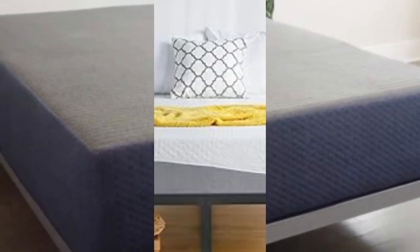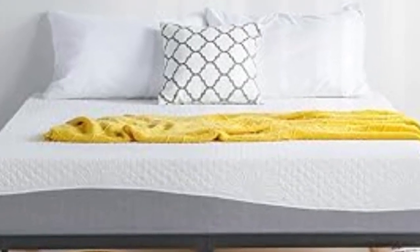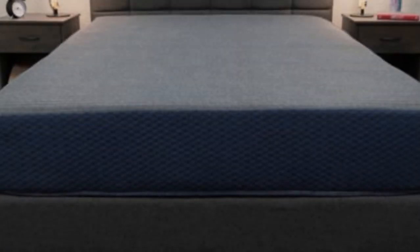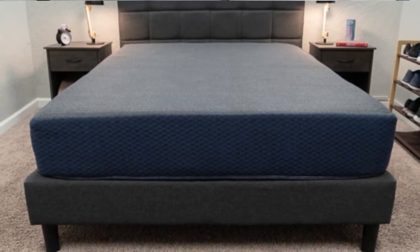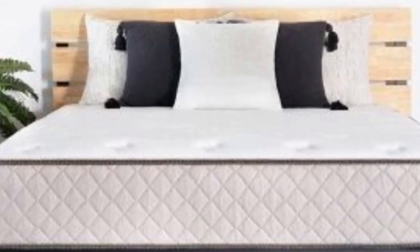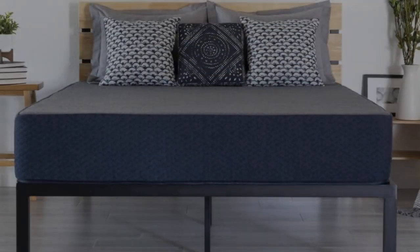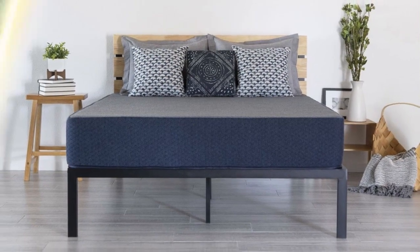The DreamFoam Essential's exact composition and firmness depend on which profile you select. The 6-inch (firm), 8-inch (firm), and 10-inch (medium-firm) models feature top layers of gel-infused memory foam over high-density polyfoam base layers. The 12-inch (medium) and 14-inch (medium-soft) models add 2-3 inches of polyfoam between the comfort and base layers as a transitional layer. All DreamFoam Essential mattresses are encased in knit polyester covers.